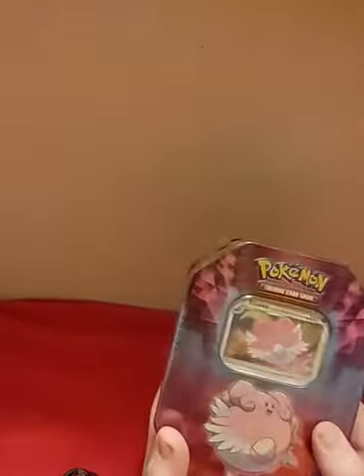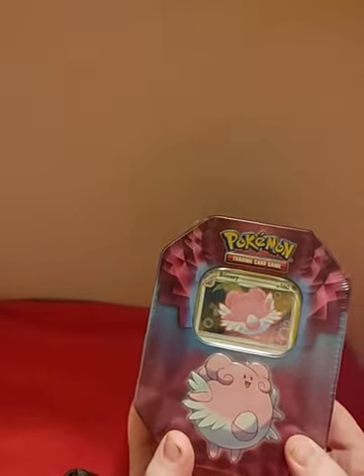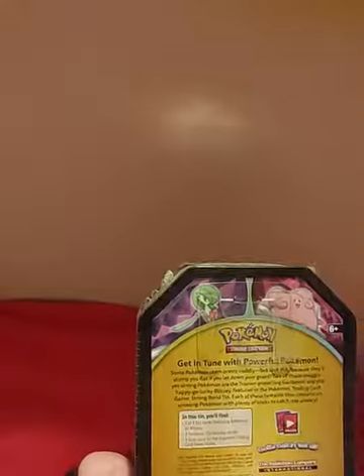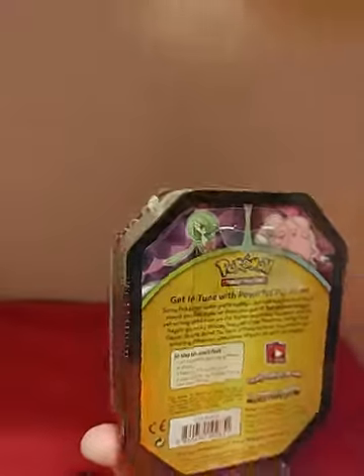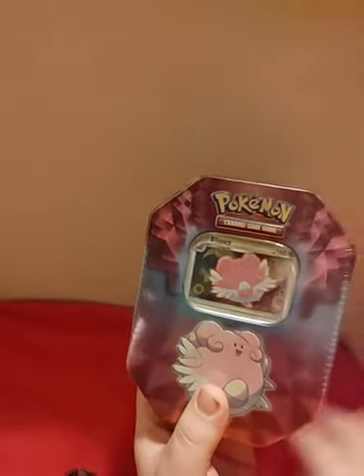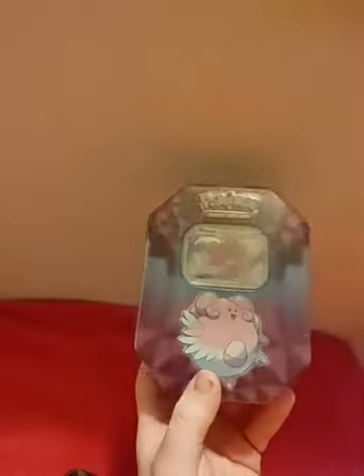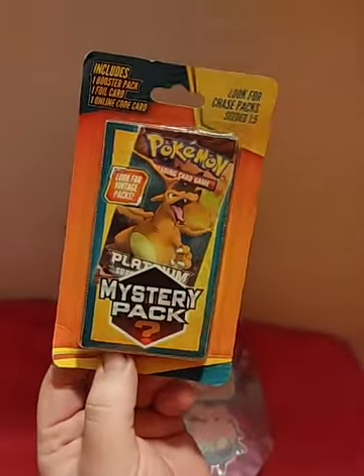So today we're going to be opening up a Blissey little pack that's from 2019. I just got this the other day and I know the backdrop, or the red at least, isn't very good, but my playmat hasn't arrived yet and it was just taking too long, so I didn't want to have you guys wait any longer. But I also got something I'm kind of excited for — the Walgreens mystery packs, one-pack things.